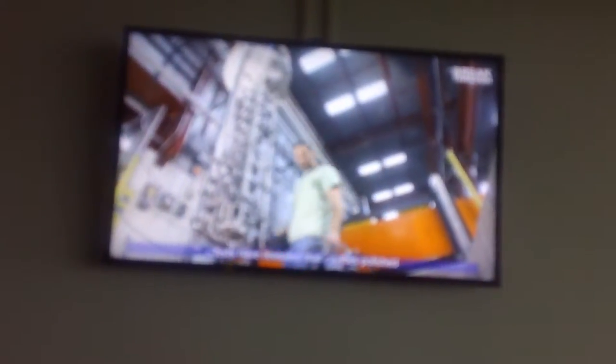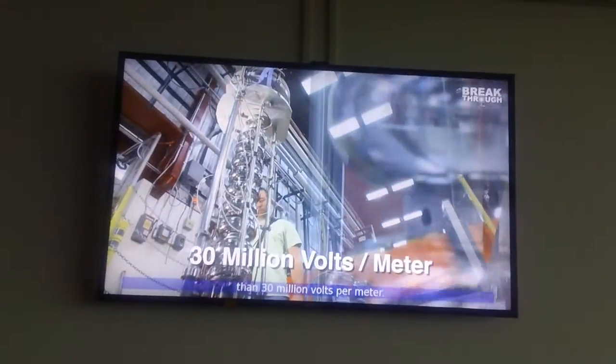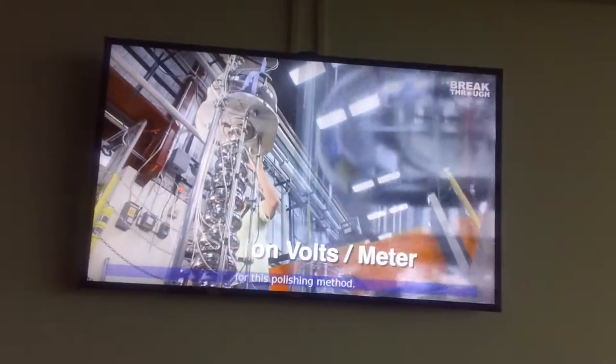Tests have revealed that cavities polished with this innovative process can propel particles with more than 30 million volts per meter. Fermilab is in the process of obtaining a patent for this polishing method.